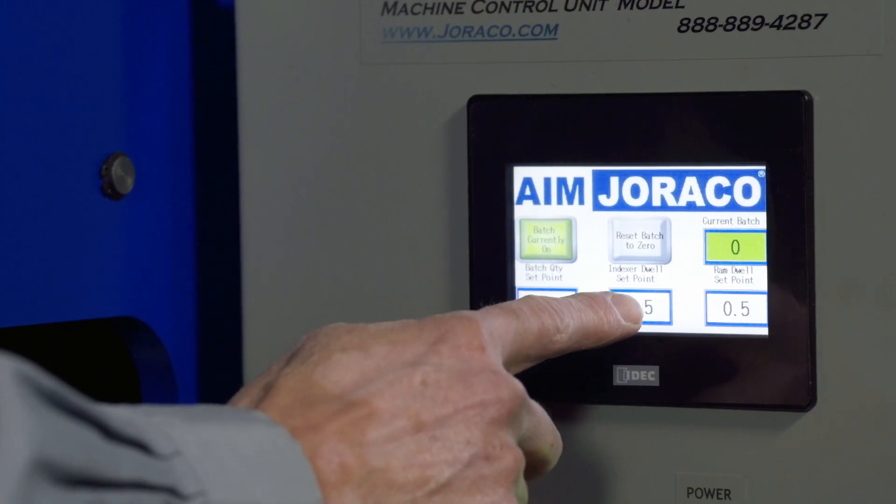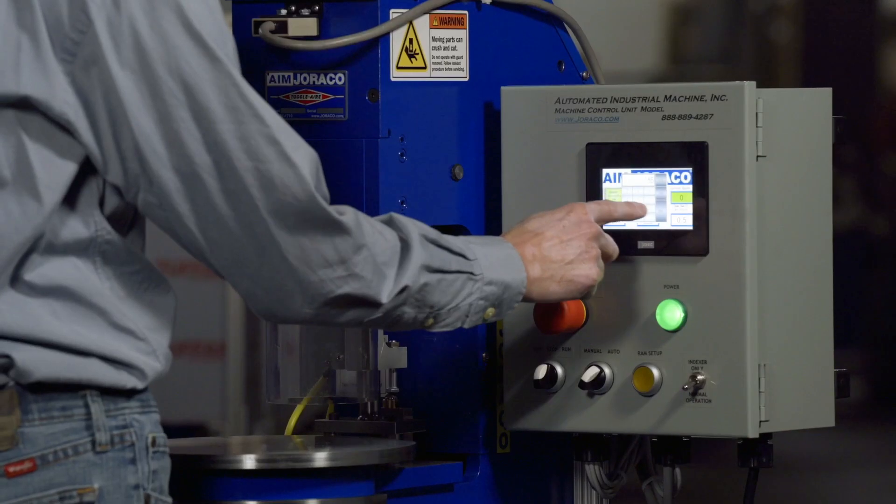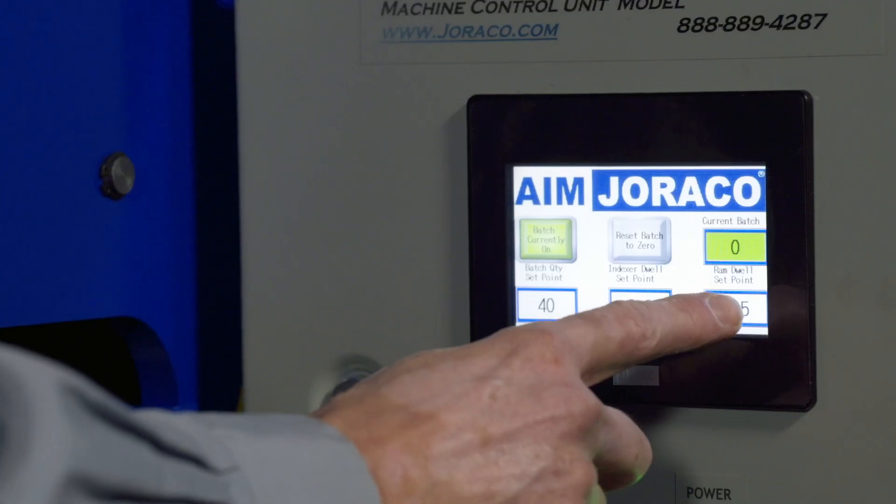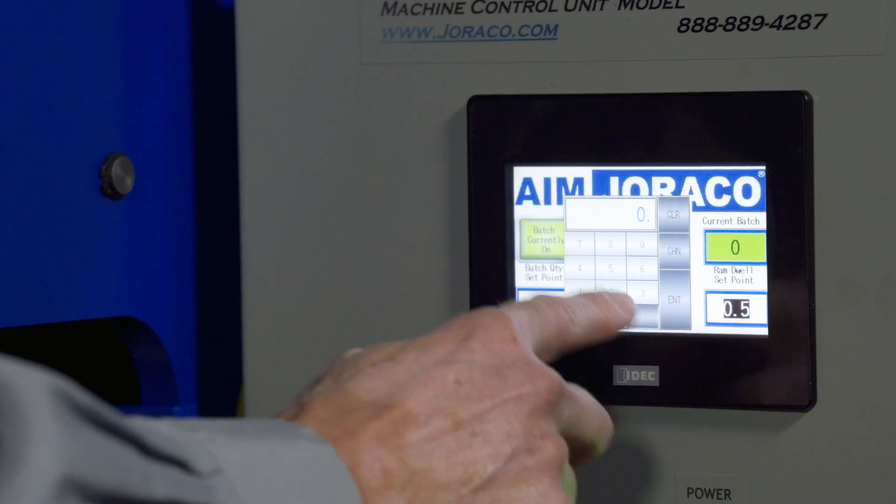You can also set your index dwell time — that's the delay between stations — and also your ram dwell, which controls how long the ram will stay down.